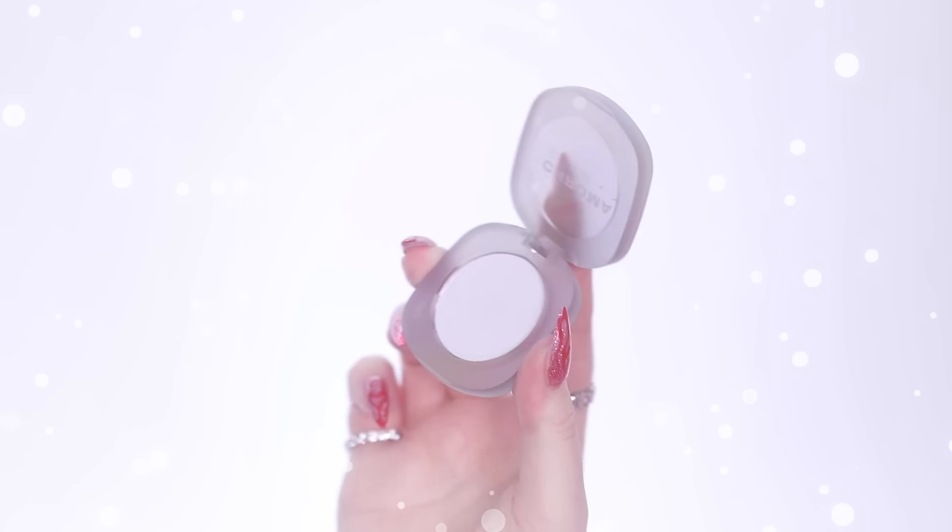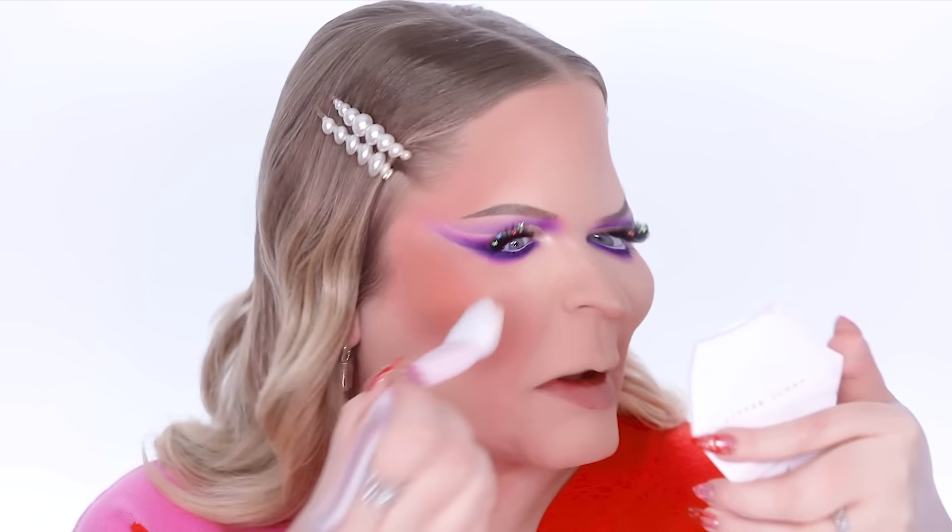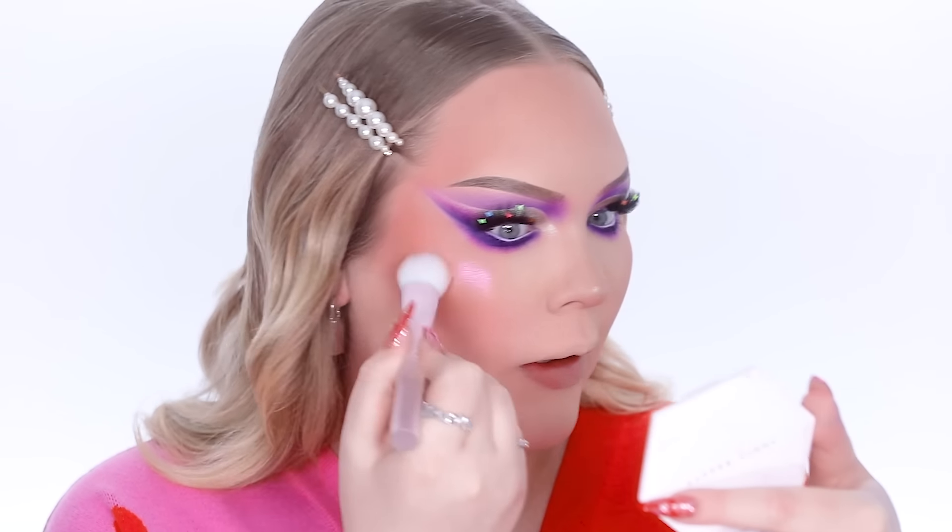Also part of the ChromaZone collection is this highlighter — the ChromaZone multi-chrome highlighter in Lucid. I'm going to take that cute little cat paw brush and we're going to glow, baby. Oh, stop. Oh my god, that is gorgeous. This is a soft gold duochrome because in some light it's gold and in other light it's bright pink. We love the duochrome in the house. We love it.